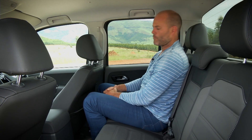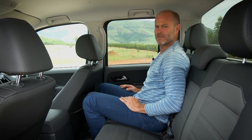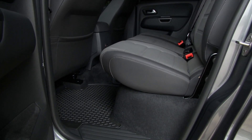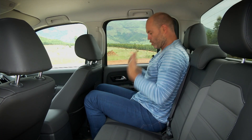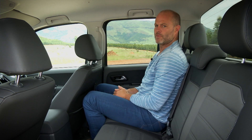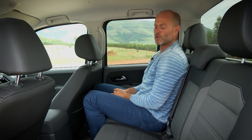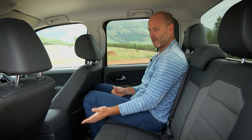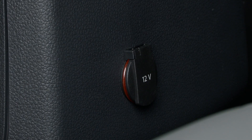Apparently the Amarok has the largest cabin in the segment, but you'd never say that when you get into the back. This is my driving position right here and it leaves me with very little legroom. I also find that you sit super vertically, so not going to be comfortable on a long run. The seats themselves aren't bad and the headroom is pretty good, but you're sitting in the back of a car that costs this much money and there are no air vents — no climate control — and there's only one 12-volt charger.